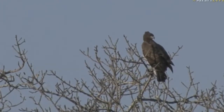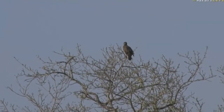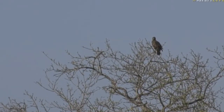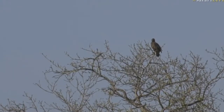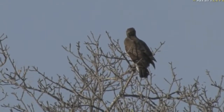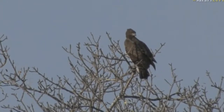Do you hear that? Those are guinea fowl. Those guinea fowl are all alarm calling because they've probably seen that Martial Eagle sitting up in the tree and they know that's potential danger for them. So they're hiding in the scrub but alarm calling, warning each other. That alarm call is quite distinct in the bush — they will alarm call at predators like lions and leopards too.